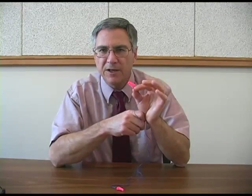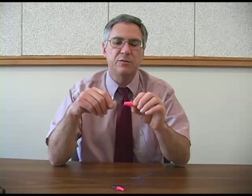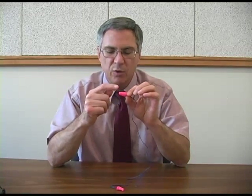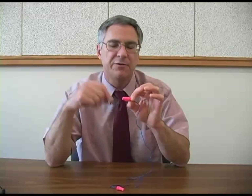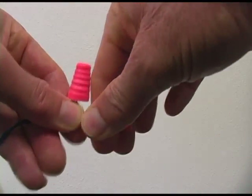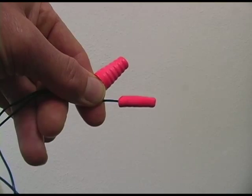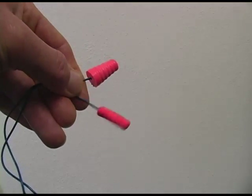For earplugs to work properly, we have to get a good fit. To do that, we first need to make the diameter of the earplug smaller so that it fits more easily into the ear canal, and we do that by rolling it between our fingertips. As you can see, it gets quite a bit smaller, and then it will expand in the ear canal.